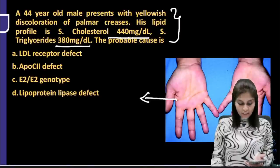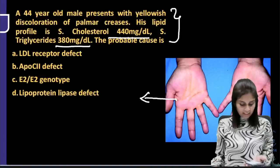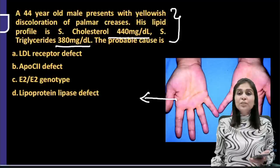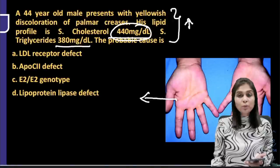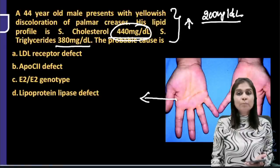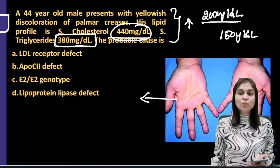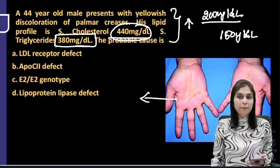If you look at the history, tell me the right answer. Many of you are answering choice B, Dr. Sarika says choice C. Let's try to understand the lipid profile. There is an elevation of cholesterol — normal serum cholesterol is 200 mg/dL, so it is elevated here. Normal triglyceride is less than 150 mg/dL, and that is also elevated. So this is a case of elevation of both cholesterol and triglyceride — a mixed dyslipidemia. That is clue number 1.